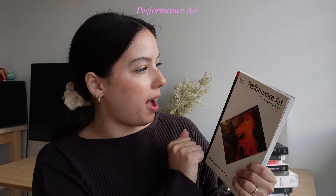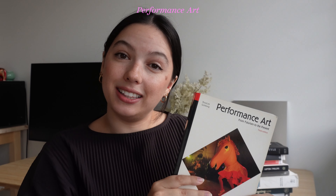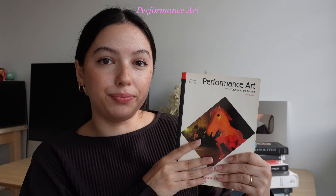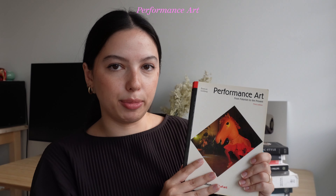This is obviously not a specific graphic design book — it's an art book about performance art, by Rosalie Goldberg. I kept it from school. This book really changed my perspective on performance art. I used to think it was kind of dumb or too crazy, and I take that back because reading this helped me have a better perspective on art. It's 'Performance Art: From Futurism to the Present.' It's very detailed and kind of academic, but it's a good one.